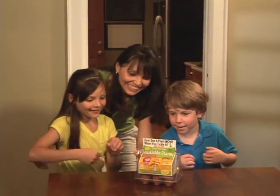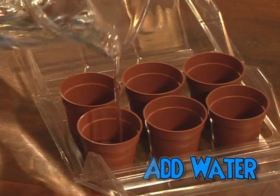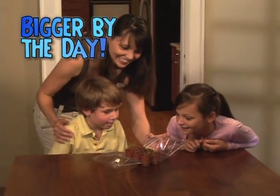First, each pet Tickle Me Plant pot comes complete with a mess-free food and soil disc. Just add water and plant the Tickle Me Plant seeds. Now watch as your pet Tickle Me Plant grows bigger by the day!